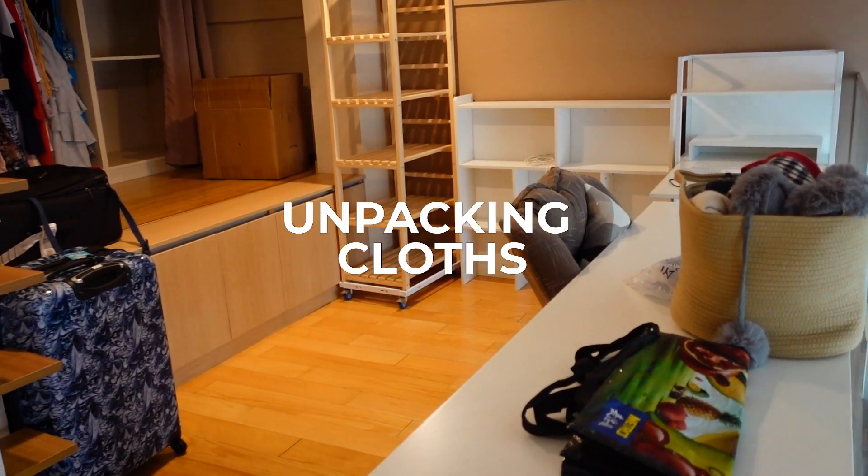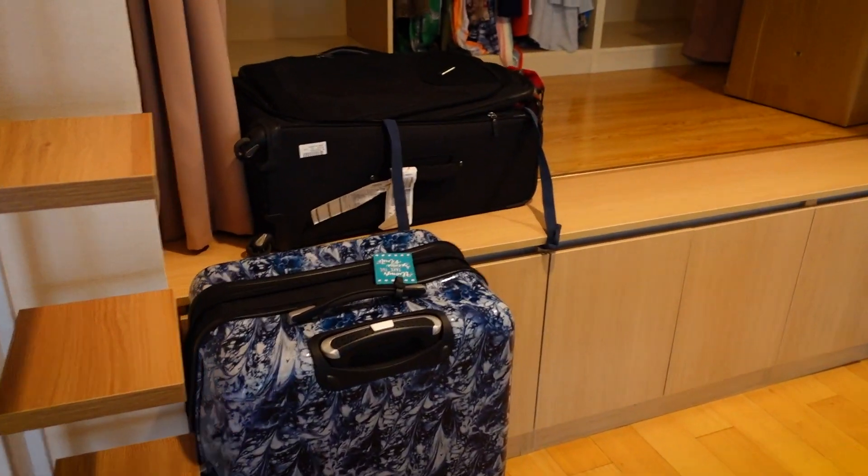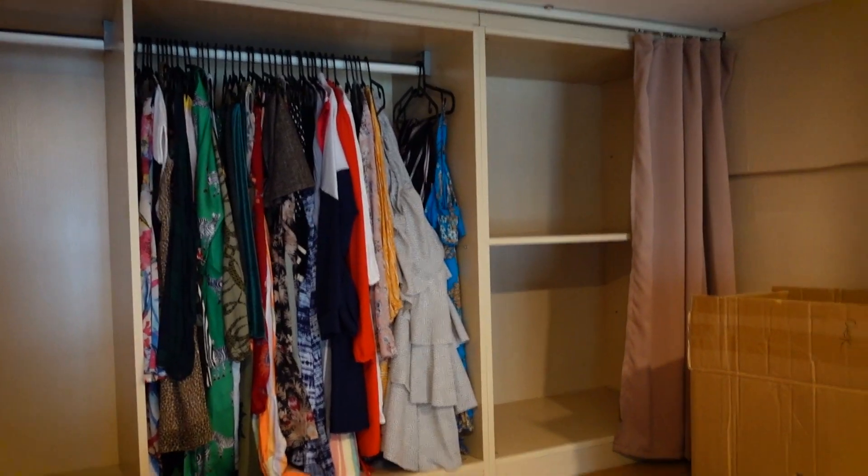This is as far as I've gotten for unpacking. I moved my suitcases up here and I got my dresses and skirts put away.